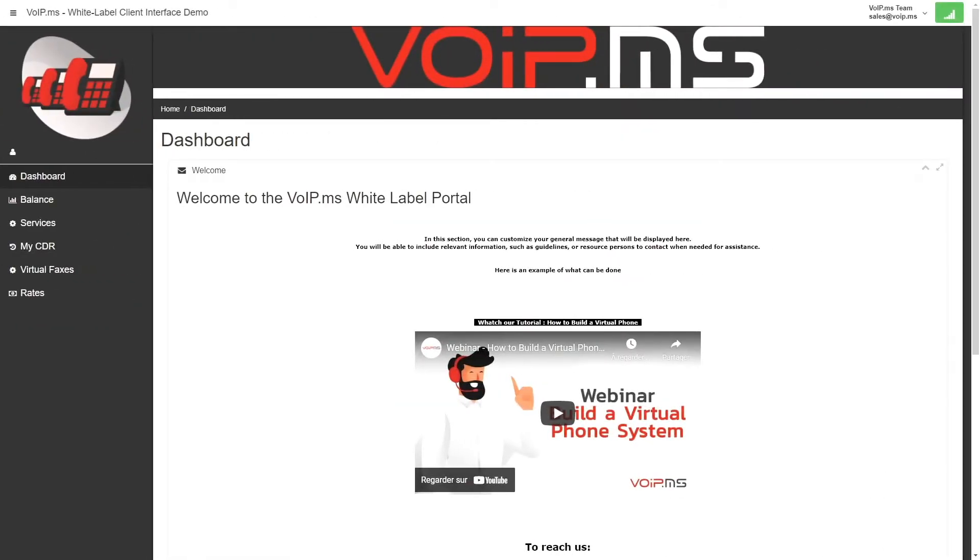Now let's talk about the white-label reseller portal. Our platform is tailored for MSPs, IT consultants, and telecom providers to create a custom client interface and add VoIP to their service offering.